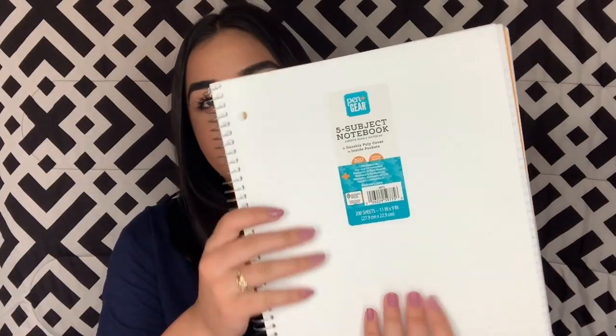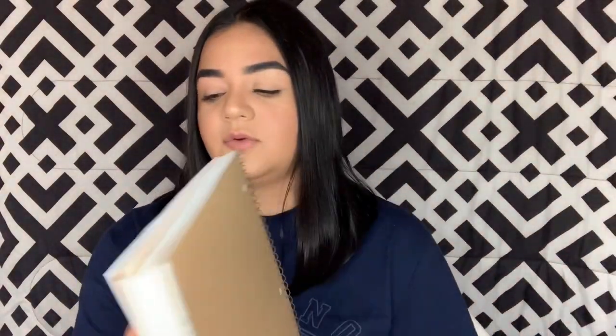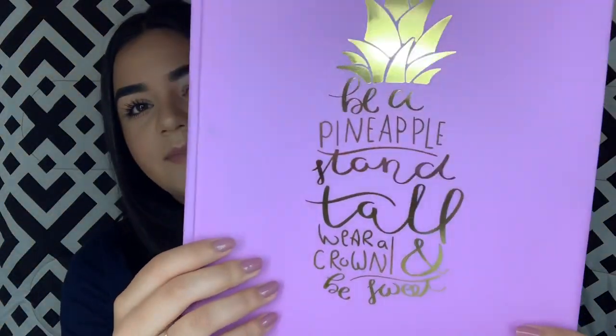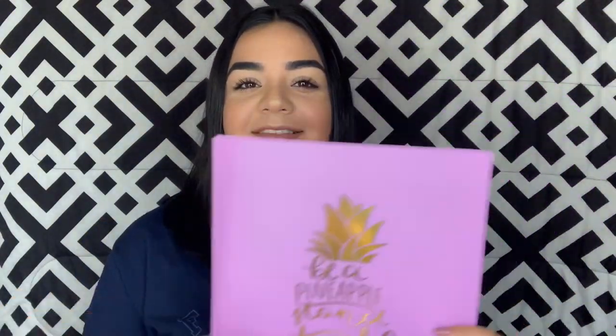For spring semester I'm not sure if I'm gonna be taking online classes, but if I decide to take normal classes at school, I picked up this five-subject notebook in white with 200 sheets — also from Pen+Gear. Then I picked up this folder. It says 'be a pineapple, stand tall, wear a crown and be sweet.' I thought it was really cute and it's the same color as the notebook so I thought it would be a good addition.